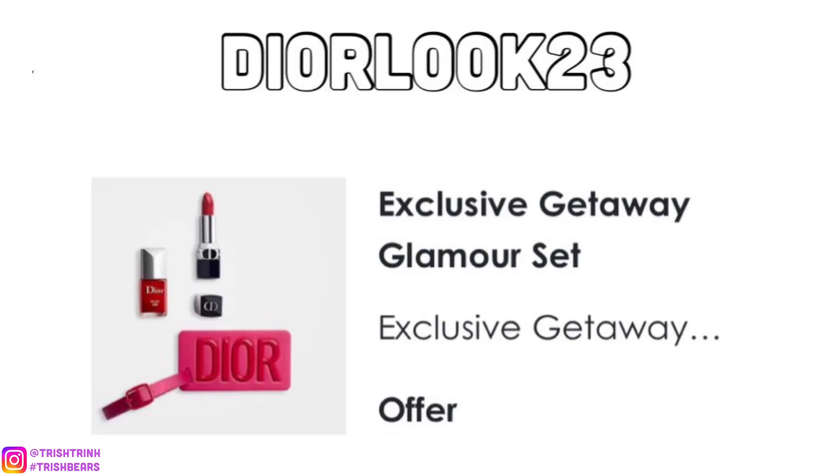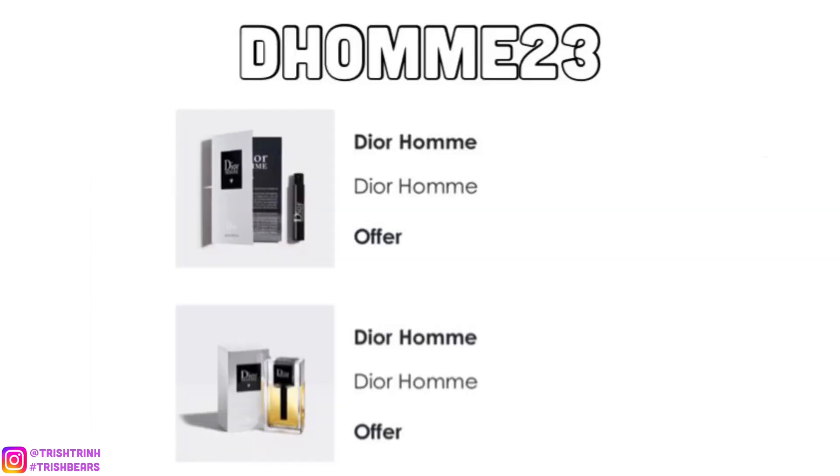The next code is DIORLOOK23. For this one, you would get a Dior travel tag for your carry-on or luggage, a Dior nail polish in red, and the red lipstick 999. This is actually the first ever silver welcome gift for the loyalty program, but it already changed, so they had leftovers and now made a code for it.